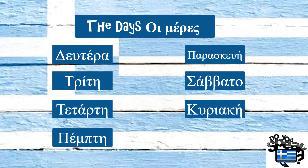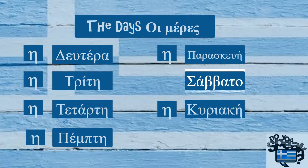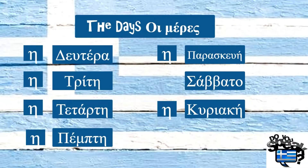All days in Greek are feminine nouns, so we have to use the feminine article Η before them, except Σάββατο, which is neutral. So the correct article for this is Το — Το Σάββατο. Also, the days in Greek are written with a capital letter. We have to write with a capital the months too.